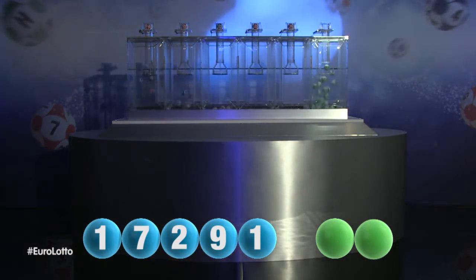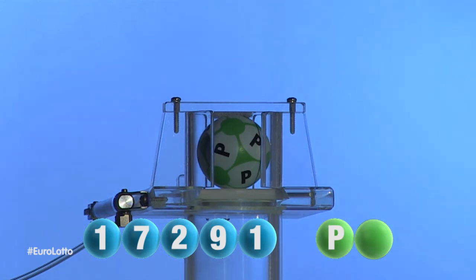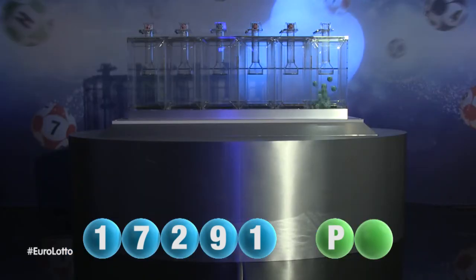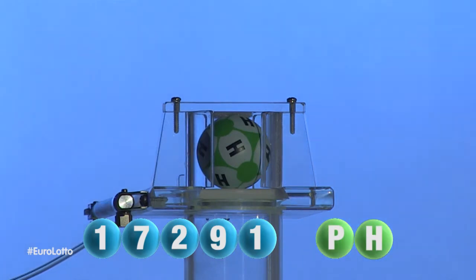And now let's get the two letters. The first letter is P. That is again P. We are now ready for the second and final letter that completes today's winning combination. That letter is H. That was H.